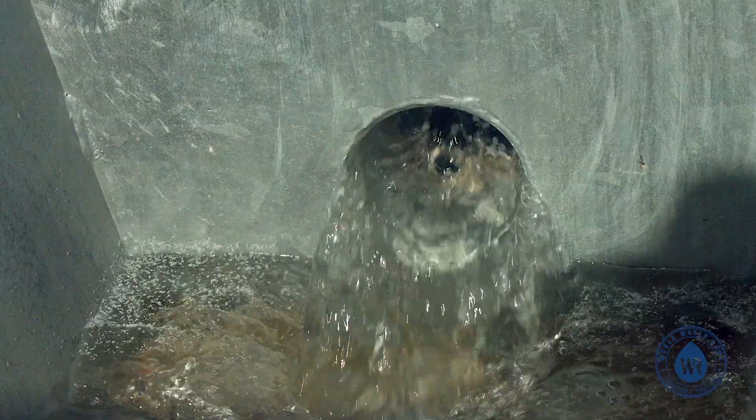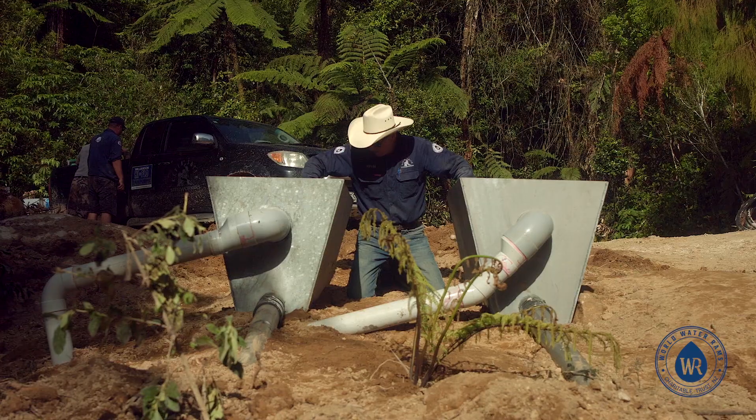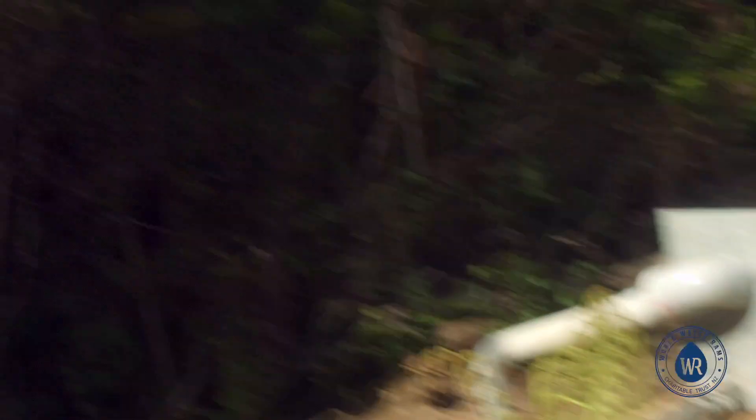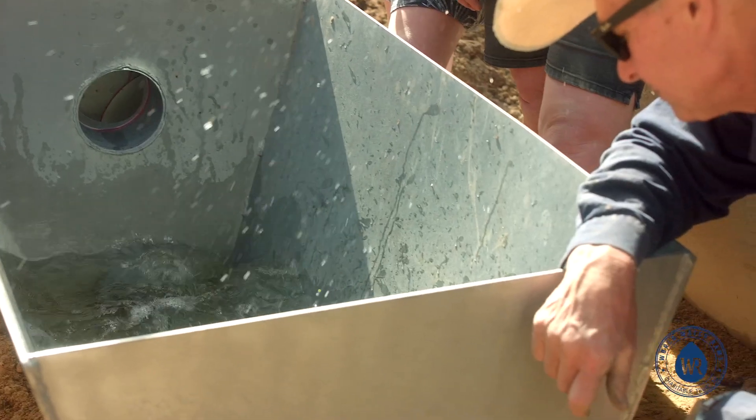On the back of the surge tanks we've got ball valves to regulate the flow of water down to the ram pump. On the front side of the surge tank you can see we've got overflows coming out, and that's running back into the water source.